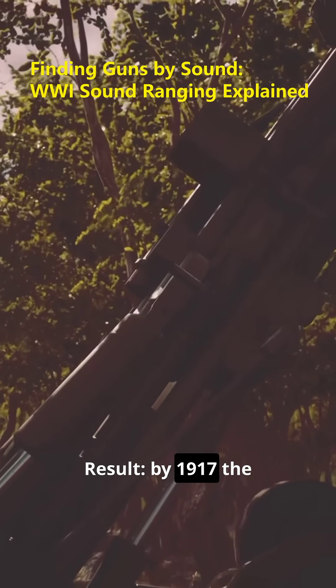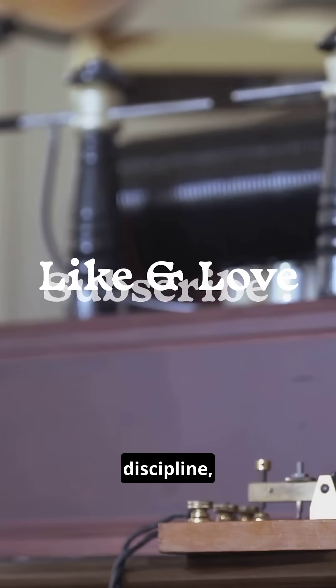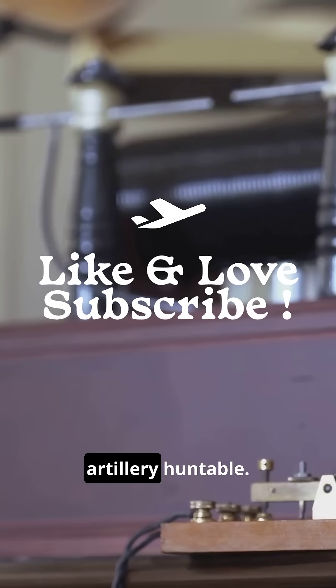Result? By 1917, the Allies could locate hidden batteries fast enough to silence them. Geometry, discipline, and wire — sound ranging made artillery huntable. We'll see you next time.